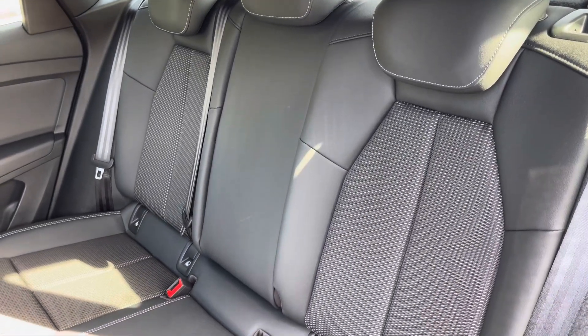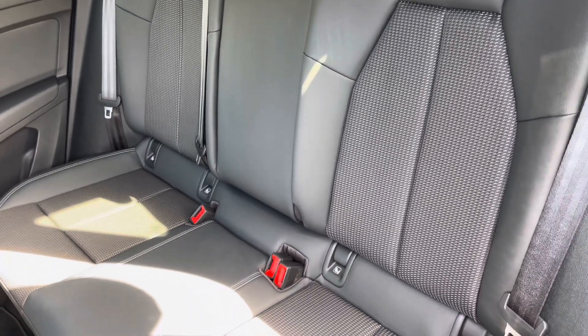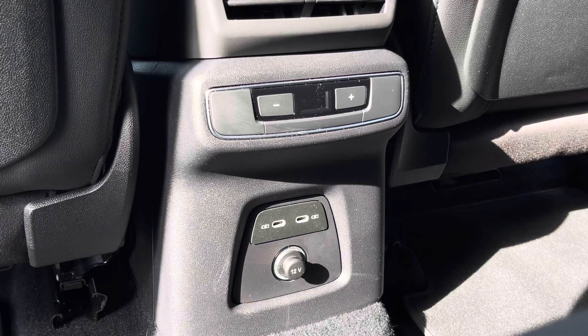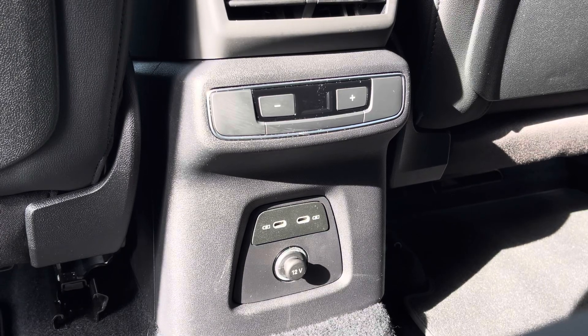Moving inside, you'll find cloth leather upholstered rear seats with the integrated ISOFIX seat mounting points, while there's also climate control and optional power sockets for the rear seat passengers.